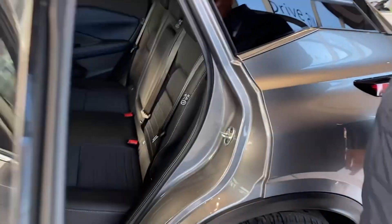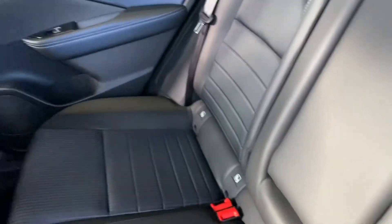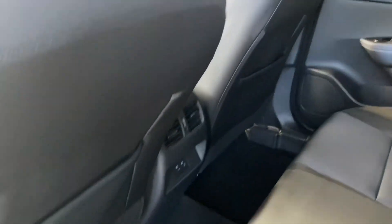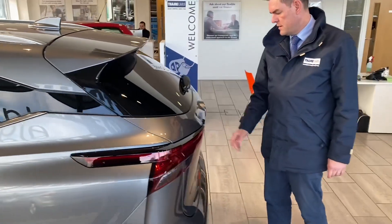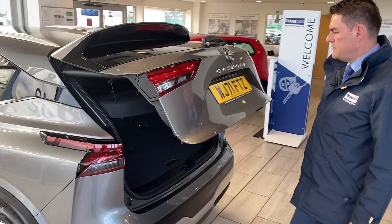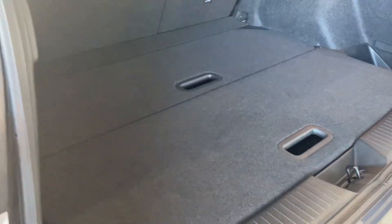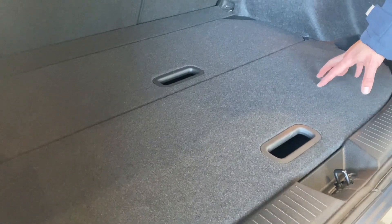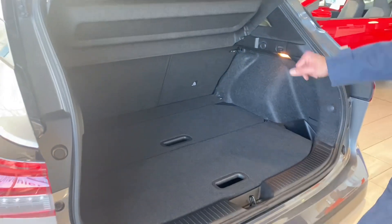It's got part-leather seats throughout, a double USB socket in the back, electric windows, and isofix for child seats if you need it. It's in perfect condition. You've got a power tailgate, a nice flat loading boot, and you can drop the seats down for extra space along with the 60/40 split rear seats.